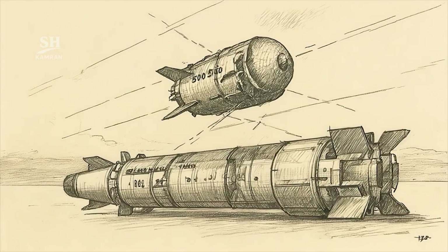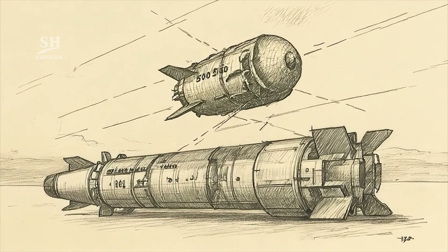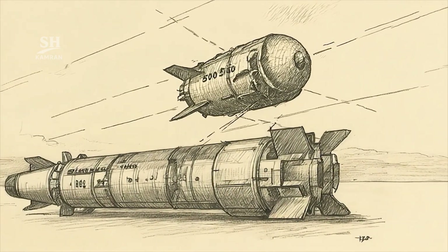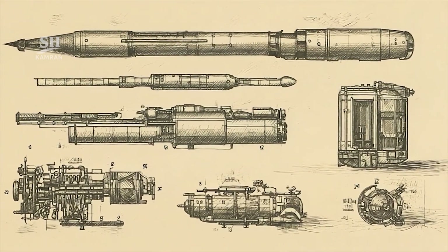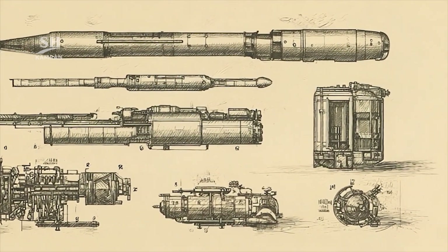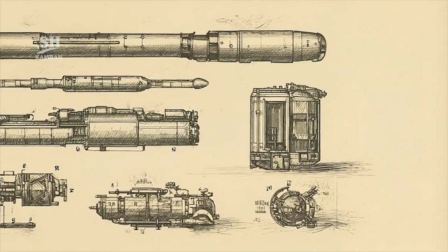The Jihad's warhead is separable and of high explosive type. It detaches from the body before reaching the target. Its approximate weight is 590 to 600 kg. This design increases both accuracy and efficiency in strike.